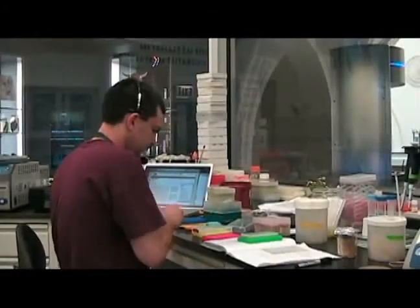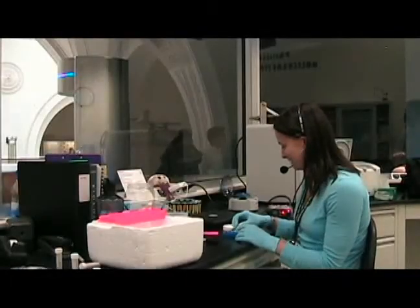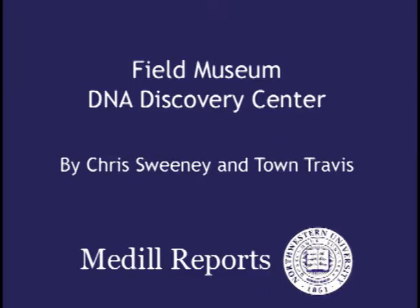For an hour each day, scientists wear a microphone as they work so they can field questions from the public and dispel misconceptions about the DNA lab. For Medill Reports, this is Chris Sweeney in town Travis.